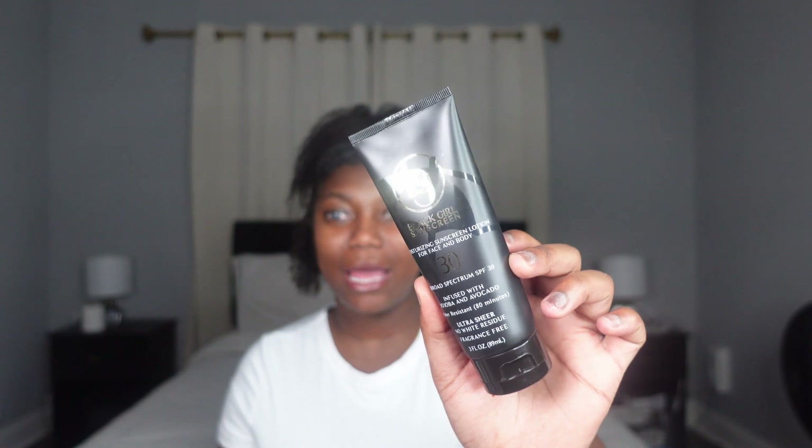I have one more product — an honorable mention. It's not Good Molecules or Peach Slices, but I have to give this brand a shout out because they are changing the game in skincare. It is suitable for Black girls especially. The name of the product is Black Girl Sunscreen, and it comes in a black bottle. I've used this for three days and noticed a major difference — and that should tell you a lot, because I don't just automatically notice results right off the bat.